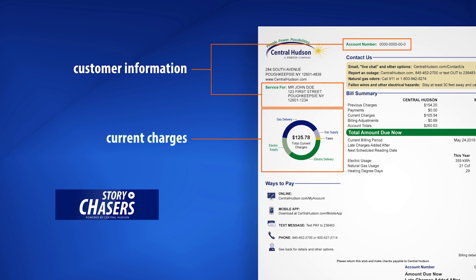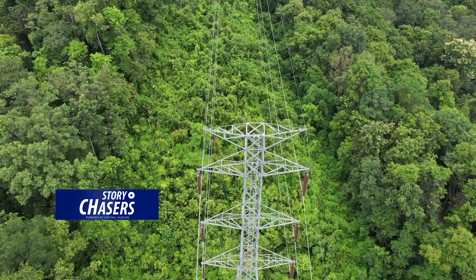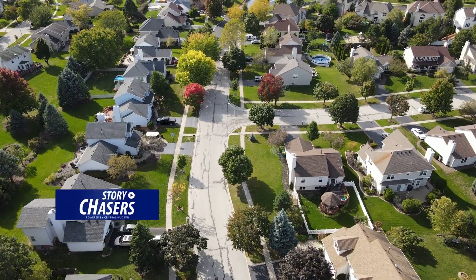There are two components to a Central Hudson bill: delivery and supply. The delivery portion of the bill recovers costs for delivering the commodity to the customer, maintaining our infrastructure, and providing an array of customer services. The supply portion of the bill recovers the commodity costs that were outlaid by energy resources, and we are passing those costs back to customers with no markup.